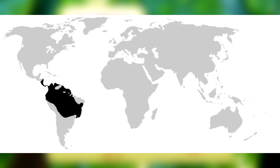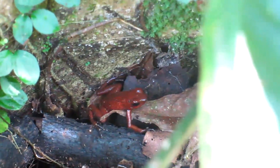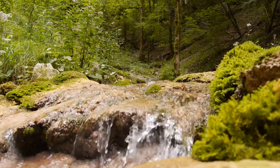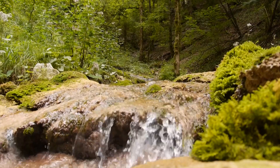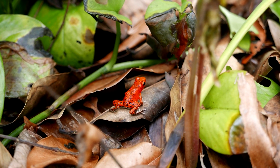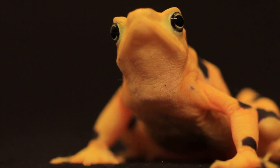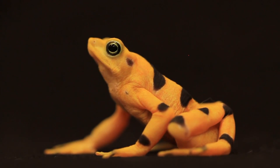Poison frogs are found in Central and South American tropical forests. They tend to live on the forest floor, although a few species do live in the forest canopy. Because they're amphibians and need to remain relatively moist, they stay near sources of water, such as creeks and ponds. Unlike most frog species, they are actually diurnal, meaning they're more active during the day. This is important to note because it's actually part of the reason they have evolved to broadcast such an array of colors. What purpose would those colors serve if no one could see them?